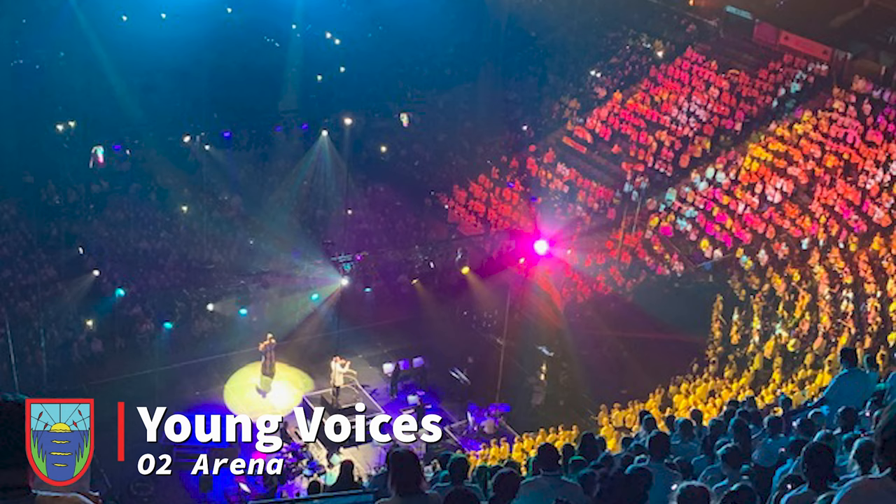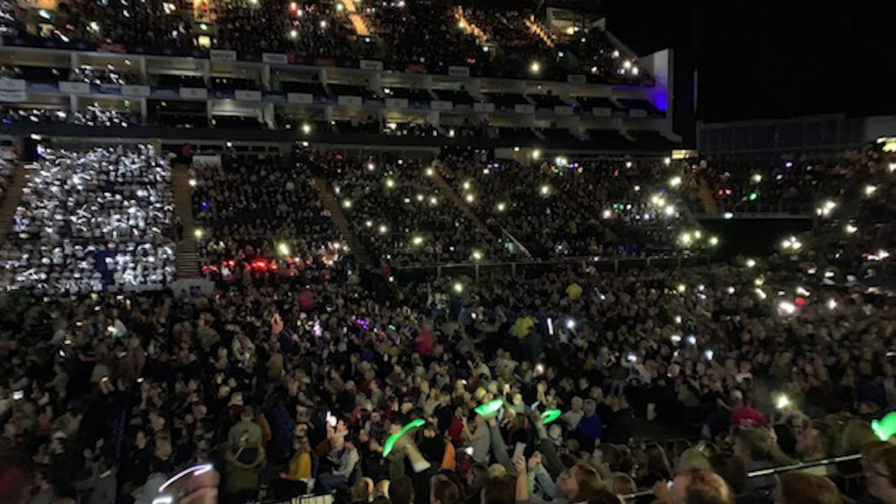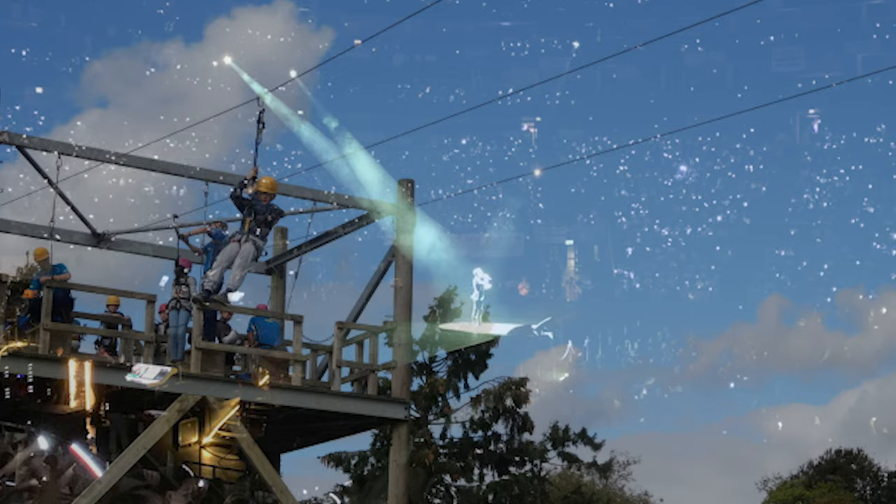Every year Key Stage 2 have the chance to sing at the O2 Arena in London with lots of other schools. They practise their songs through the day and when the time comes all of the parents come to listen to their child's spectacular singing. With thousands of people there it really is a chance of a lifetime.